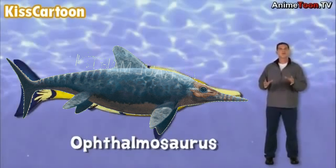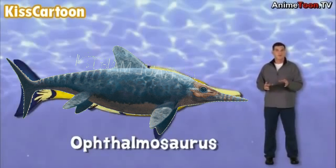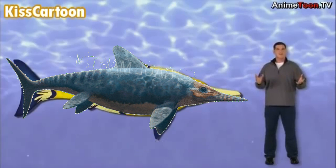Ophthalmosaurus belongs to a group of marine reptiles called ichthyosaurs. Although they weren't dinosaurs, they lived in the Mesozoic era, just like dinosaurs did.